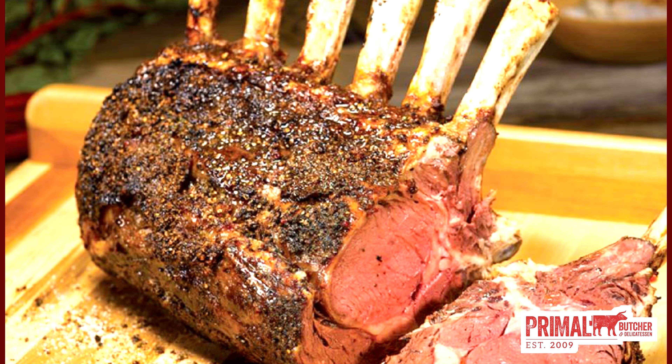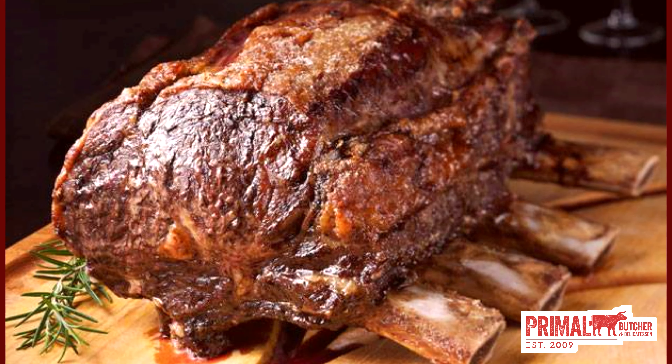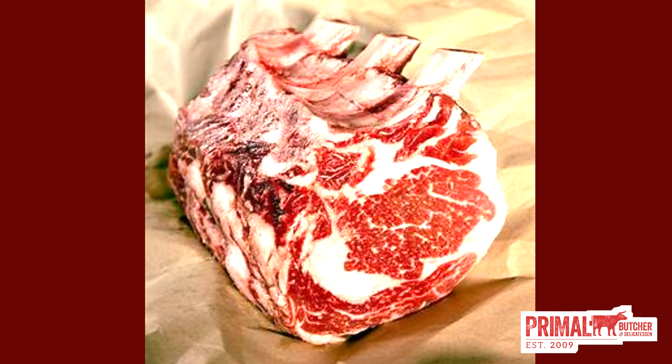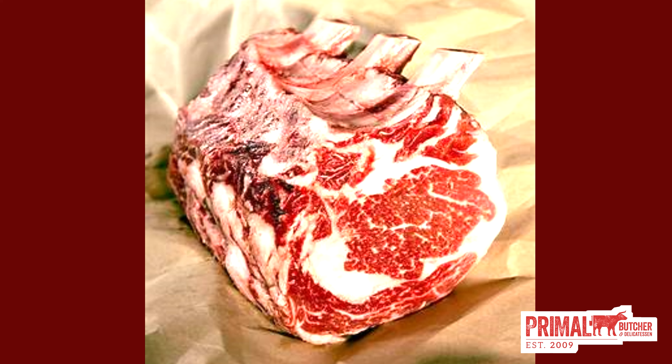Before we get started, I'm going to give you a quick rundown on the difference between USDA choice and USDA prime. The USDA grades beef in many tiers. The top three retail tiers, in ascending order, are USDA select, USDA choice, and USDA prime. The tiers are based on how much interconnected fat or marbling there is — the more marbling, the higher it will be graded.